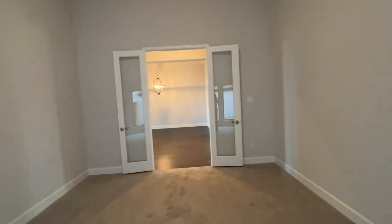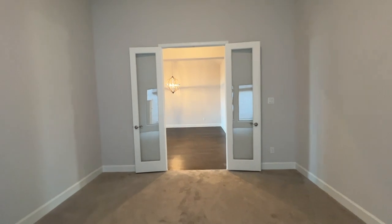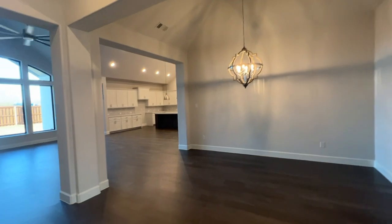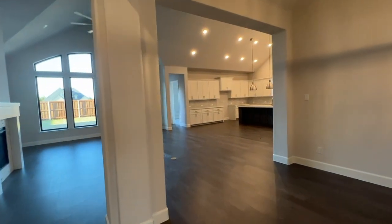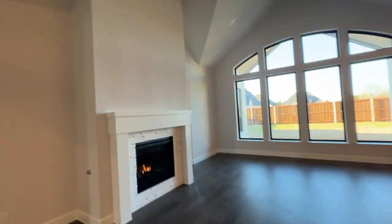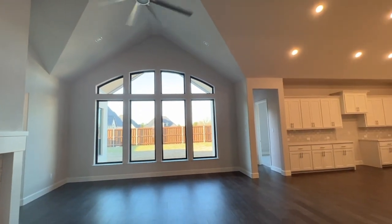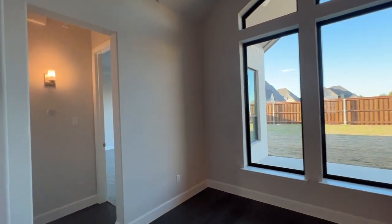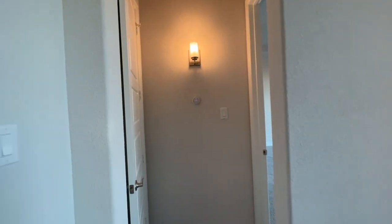This beautiful media room has gorgeous French doors — absolutely stunning. One of my favorite features about this house is the natural light. There are windows everywhere, so you're going to get a lot of natural light, lots of high ceilings, and it has a beautiful fireplace as well.